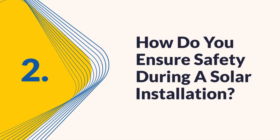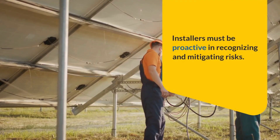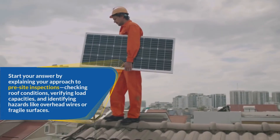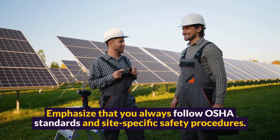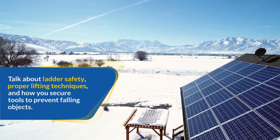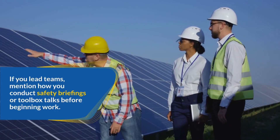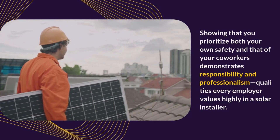Question 2: How do you ensure safety during a solar installation? Safety is paramount in solar panel installation due to the combination of heights, electricity, and heavy equipment. Installers must be proactive in recognizing and mitigating risks. Start your answer by explaining your approach to pre-site inspections, checking roof conditions, verifying load capacities, and identifying hazards like overhead wires or fragile surfaces. Discuss your use of personal protective equipment, including helmets, gloves, and fall protection harnesses. Emphasize that you always follow OSHA standards and site-specific safety procedures. Talk about ladder safety, proper lifting techniques, and how you secure tools to prevent falling objects. When working with electrical components, highlight lockout/tag-out procedures and your familiarity with handling DC and AC power safely. If you lead teams, mention how you conduct safety briefings or toolbox talks before beginning work.